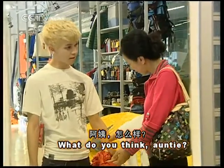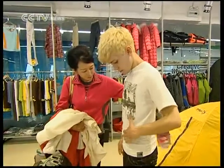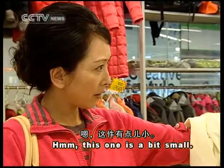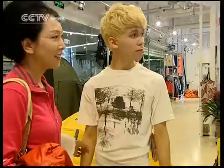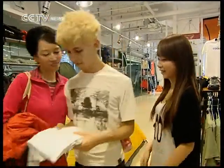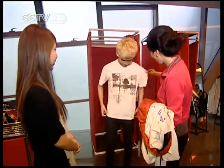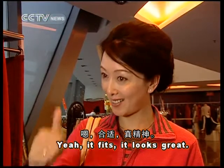阿姨,怎么样? 我看看。这件有点小。能换一件大号的吗? 好的,我找找。这件是L号的,您再试试。嗯,合适,真精神。